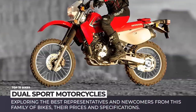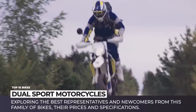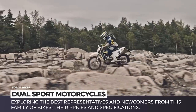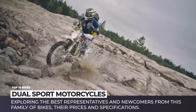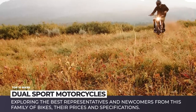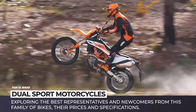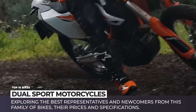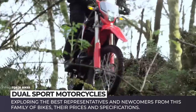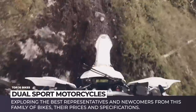A dual sport term is more of a marketing description rather than a strict definition of a motorcycle class. However, through the years the lineups of manufacturers have gradually evolved to include models that clearly fall under the dual sport category, being equally comfortable both on dirt and pavement. In this episode we will explore the best representatives and newcomers from this family of bikes, reviewing the features that make them ideal multi-purpose vehicles as well as comparing prices and specifications.